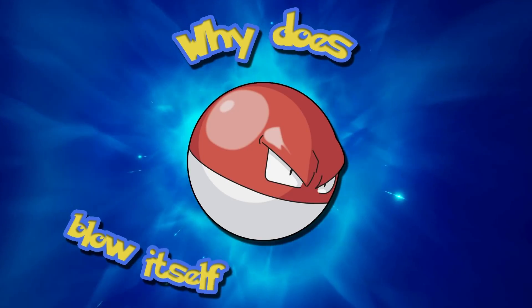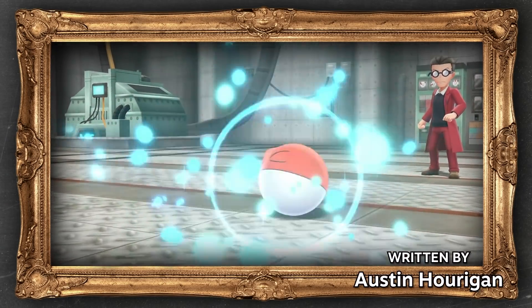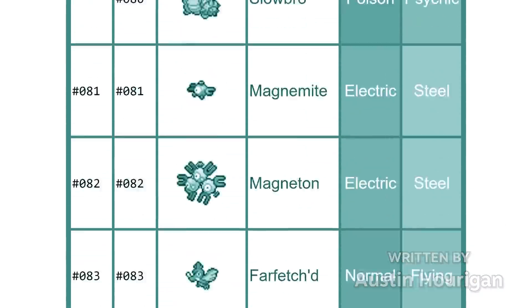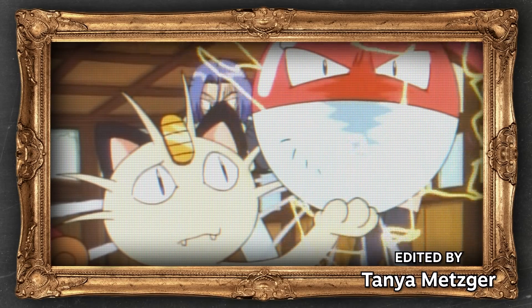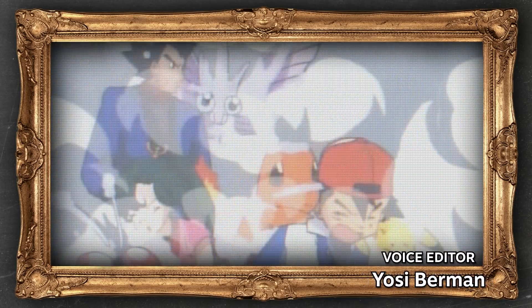Why does Voltorb blow itself up all the time? Voltorb is an electric type Pokemon that looks like a Pokeball from the original 151 squad, all the way back in gen 1, and its signature move is blowing itself up right in your face. Why does it do this? How does it do this?